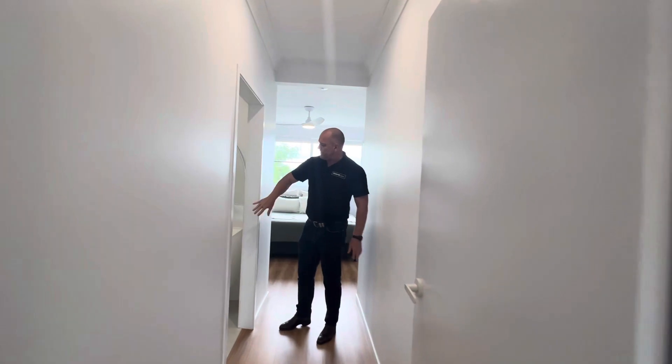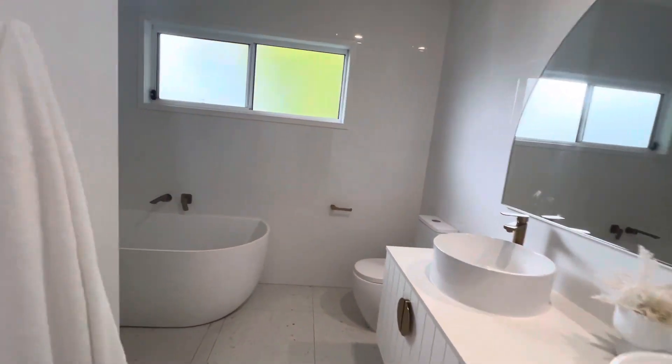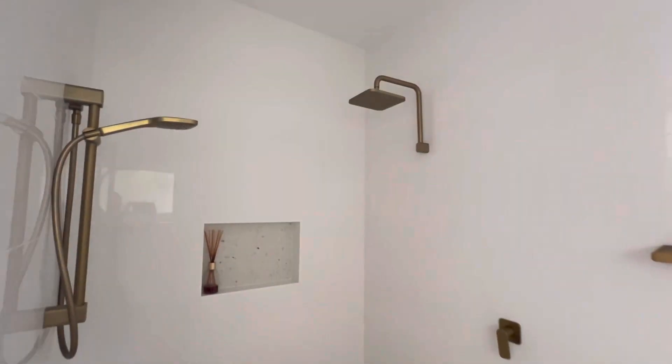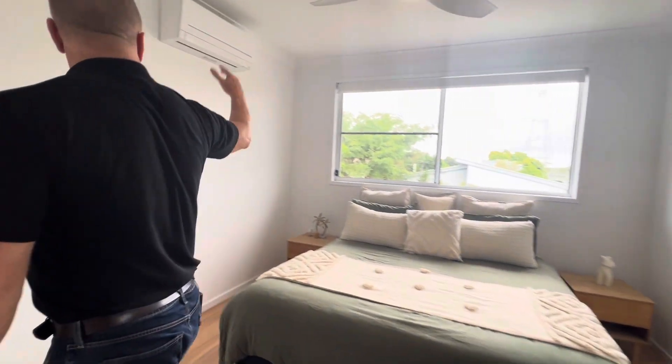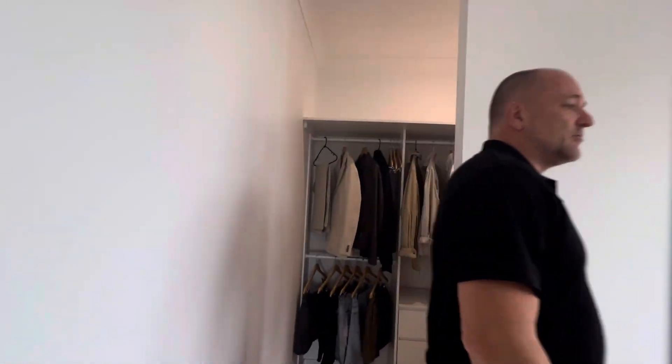Coming through into the master suite: in the master you've got your double vanity, toilet, a free-standing bath, and a shower just around the corner. Then you've got your master bed — king size — so plenty of space, air-conditioned, fans, and you've got your walk-in robe through there.